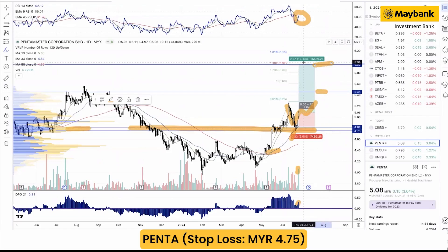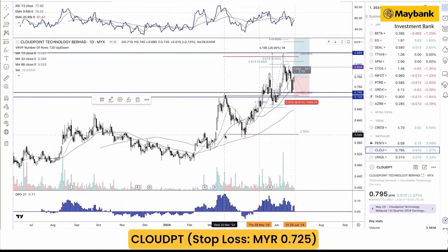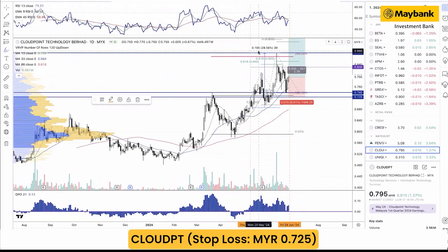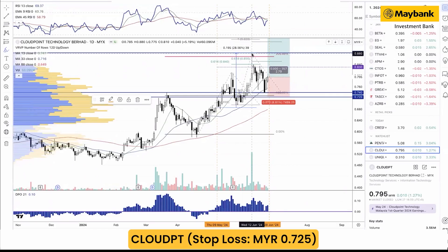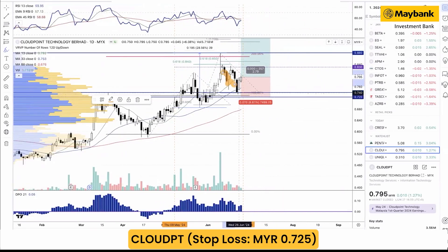Moving into the secondary idea, Cloud Point Technology. Cloud Point Technology was highlighted in the Traders Almanac back on 9 May, and the stock has since gained about 28.5%, rising above our second target of 83 cents. The stock peaked at a high of 88 cents. We then saw a subsequent decline or corrective move, but the decline was pretty much kept right within the 33-day moving average, keeping the ongoing high-level structure intact.